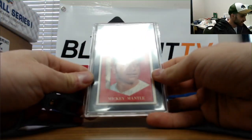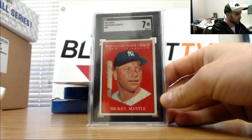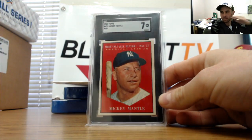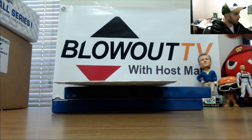Alright, SGC 7 — 1961 Topps Mickey Mantle MVP. SGC 7 Mickey Mantle.